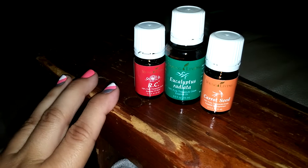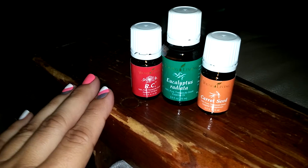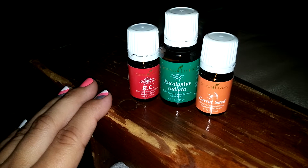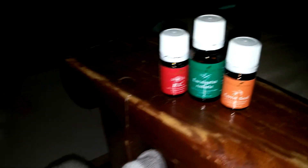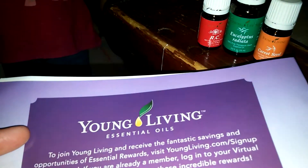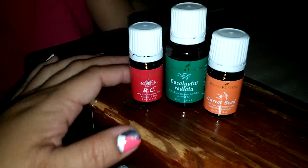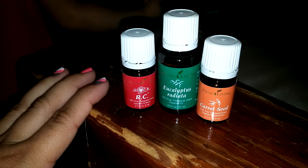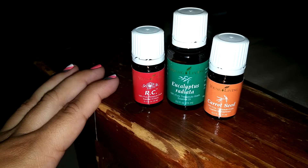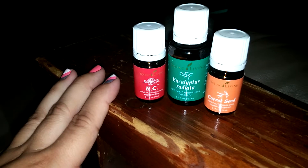I'll have my email down below, or you can just message me. There are some really good videos I can send you, and this is just the price update list for this year. But I have some really good pamphlets with more information, or just some links to Pinterest on how you can use the essential oils. It's not just drinking it or rubbing it on your body — there are other ways you can use them too.